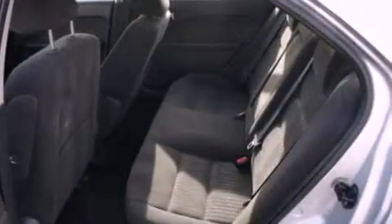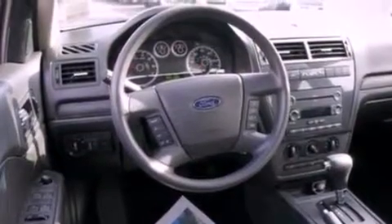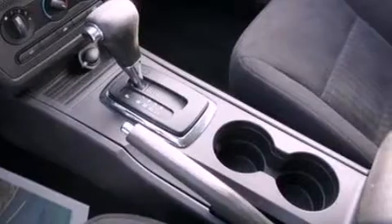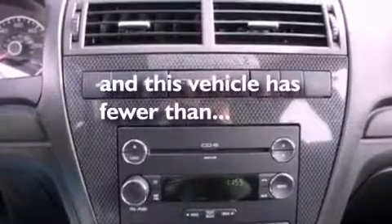The following features are also included: air conditioning, cruise control, full power accessories, a six-speaker audio system, a four-wheel independent suspension, a security system, a chrome grille, an anti-lock braking system, front fog lights, and this vehicle has less than 11,000 miles.